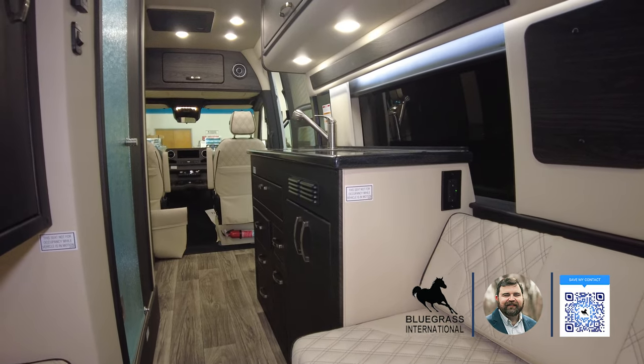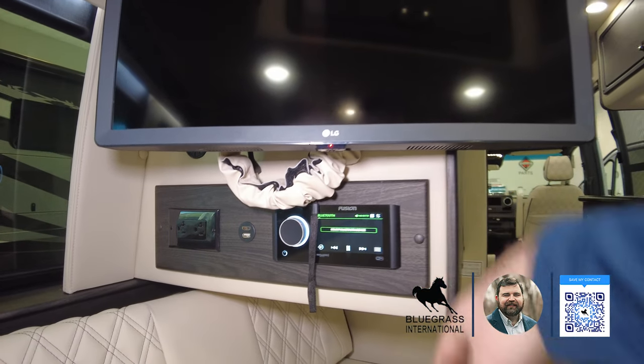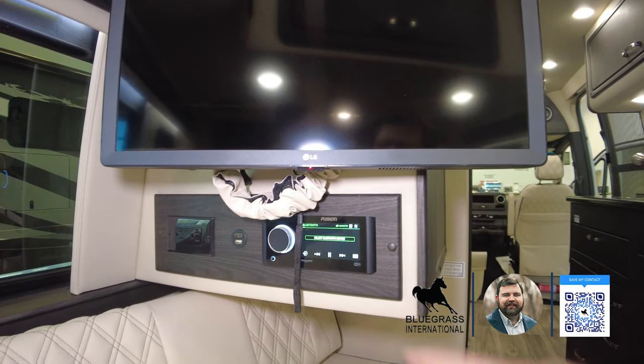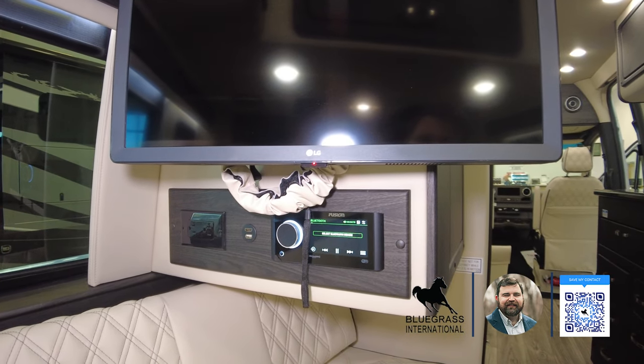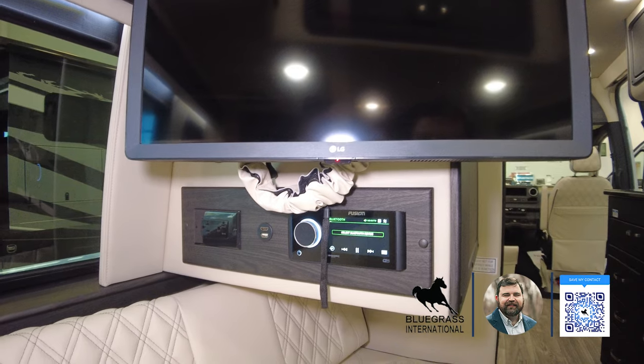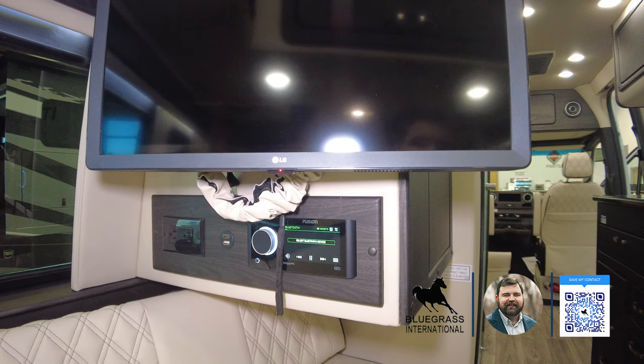Back here where we've got our TV, you've got your Bluetooth radio Fusion system — that's an awesome system. You can see an HDMI input if you want to hook up a gaming system or whatever it may be, and of course more outlets. There's no shortage of outlets on this coach.